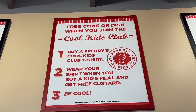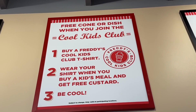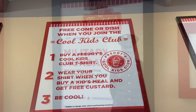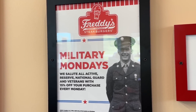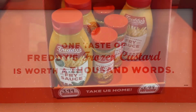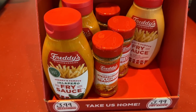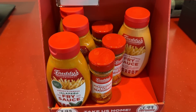Before we leave, we wanted to show you this: kids can join the Cool Kids Club - if you buy a Freddy's Cool Kids Club t-shirt, wear it, and buy a kid's meal, you get a free custard. Bobby and I like Military Mondays - they salute all active reserve, National Guard, and veterans with 15% off their purchase. And if you want to take home some fry sauce or fry seasoning, you can do that for $3.99.